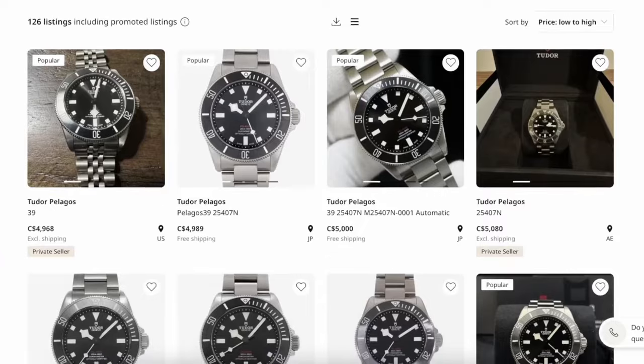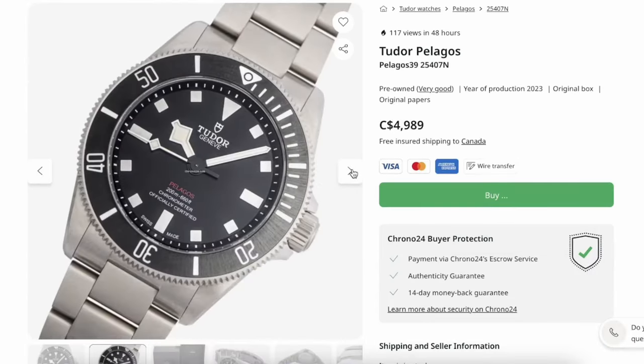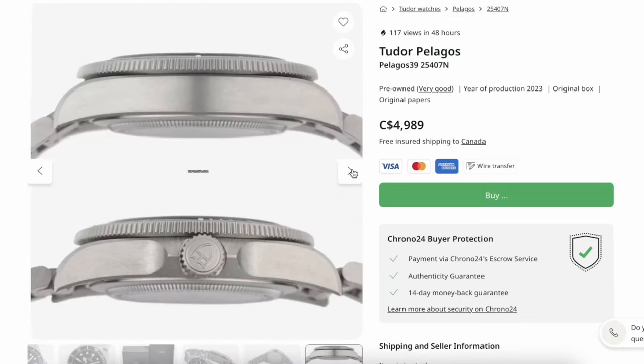Next I want to look at the Tudor Pelagos 39, the titanium watch. This watch was very much hyped when it first came out — people saw it as the red-line Submariner equivalent in the Tudor family tree. I found one at $4,989 Canadian dollars, full kit from Japan, in pretty good condition with no clear signs of wear. This watch's retail price is a little higher than steel counterparts, but $4,900 is very respectable. Good to see the Pelagos 39 is doing well.